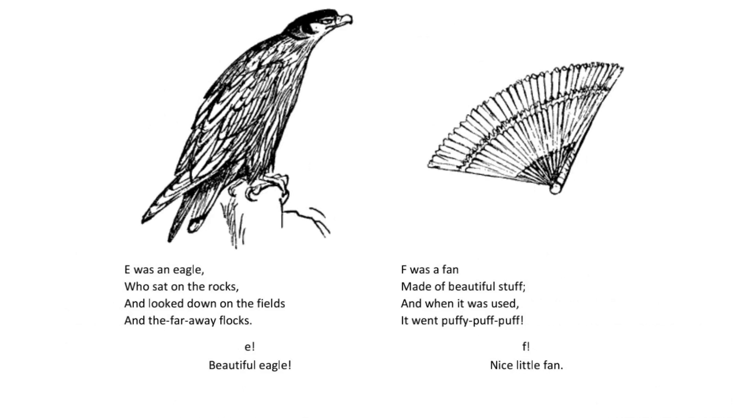E was an eagle who sat on the rocks and looked down on the fields and the faraway flocks. E. Beautiful eagle.